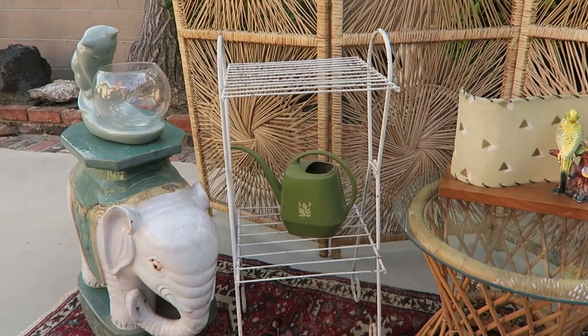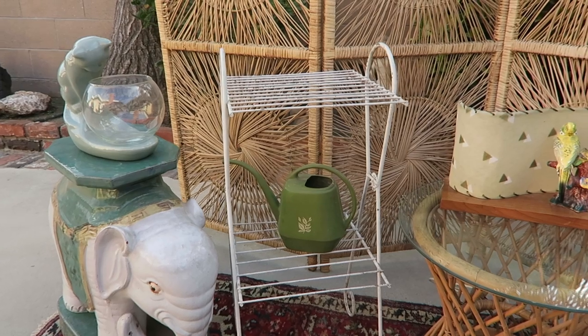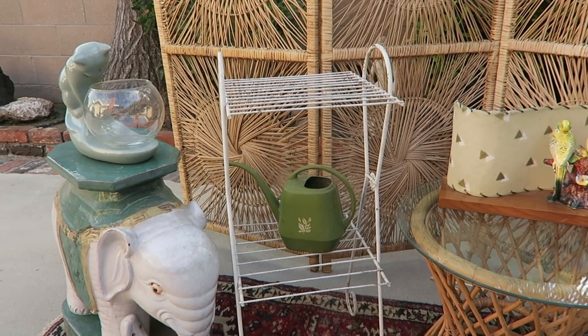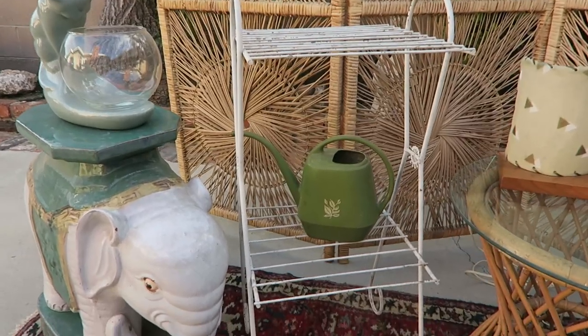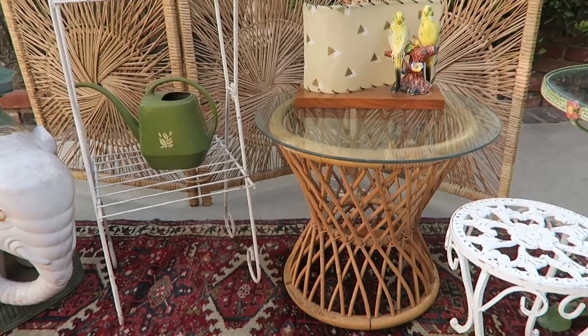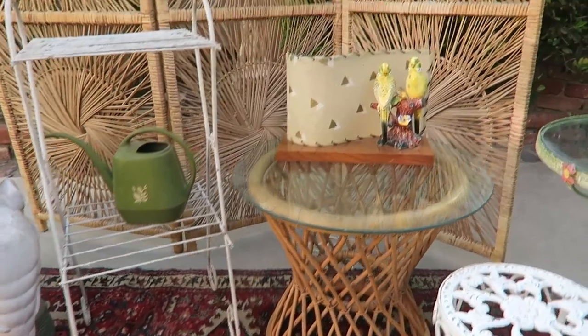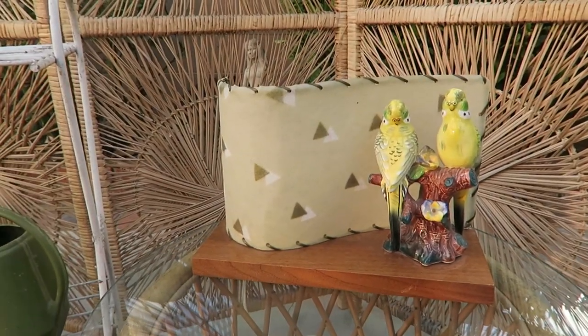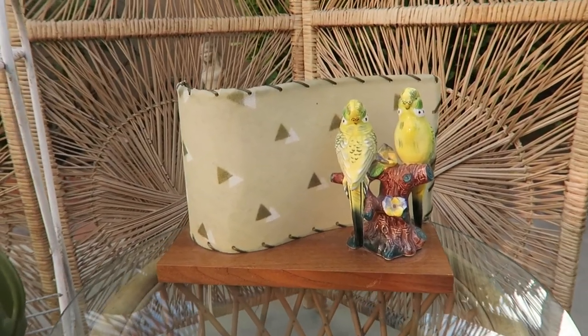This white plant stand — I think we are going to paint this black, or at least paint it because it's a little chippy. This cool watering can. And this rattan side table with this great glass top. This is one of my favorite things that we got — this really cool TV lamp with these parrots on it.